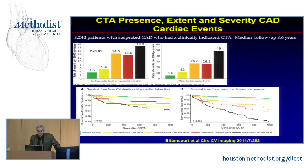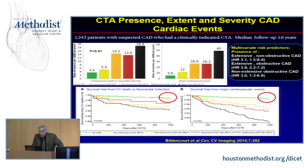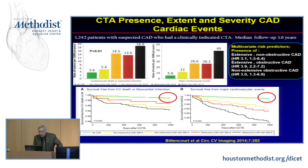These are data from Bittencourt, looking at extent of CAD and cardiovascular death, MI, or major cardiac events. You can see that goes up with the extent of disease. If you look at multivariate predictors in this study: extensive non-obstructive CAD had a hazard ratio of 3.1, extensive obstructive CAD 3.9. Non-extensive but obstructive CAD was about three. So actually having extensive non-obstructive CAD is almost as bad as having obstructive CAD — something to keep in mind and why we need to identify patients early to treat.